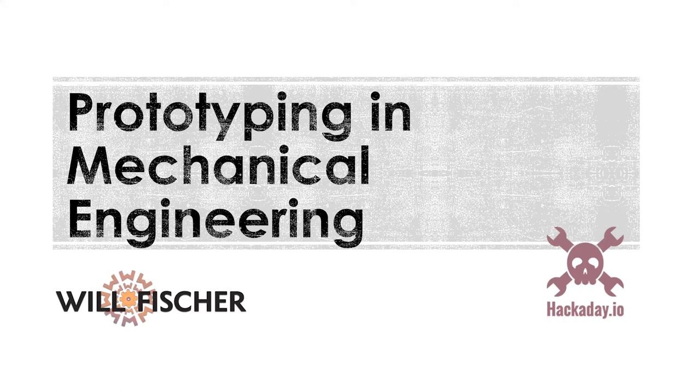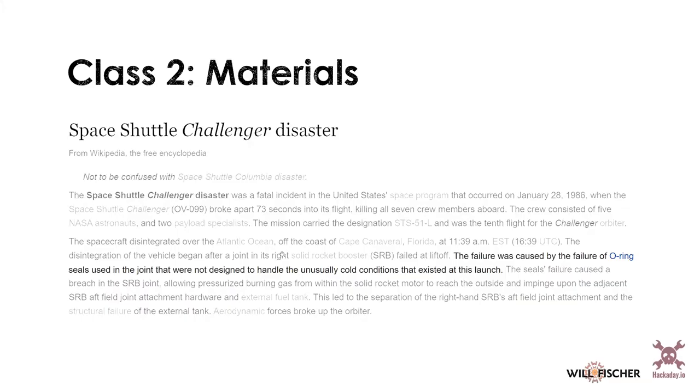We'll dive right in because we have a lot to cover today. We're going to talk about materials, and I'm going to start with a horror story of what goes wrong when mechanical engineers get materials incorrect — something that happened 35 years ago last week, which is the Space Shuttle Challenger disaster.